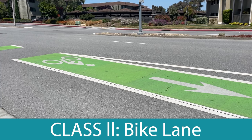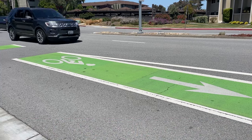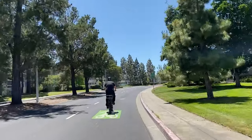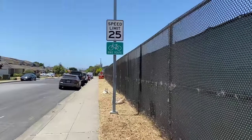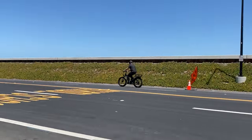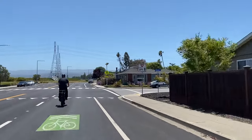A class 2 bike lane provides a striped lane for one-way travel on a street or highway — this is the type of bike lane you've probably seen along Edgewater Boulevard. Class 3 bike routes are shared with motor vehicles on the street, which can be identified by bike route signs along the roadway. Another term for a class 3 bike lane is called a sharrow. You've likely seen this type of bike route along Beach Park Boulevard.